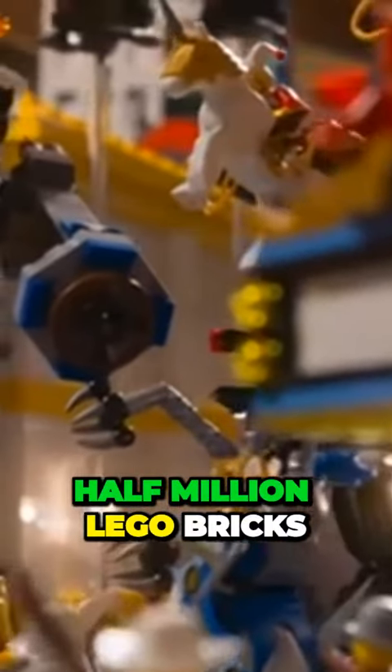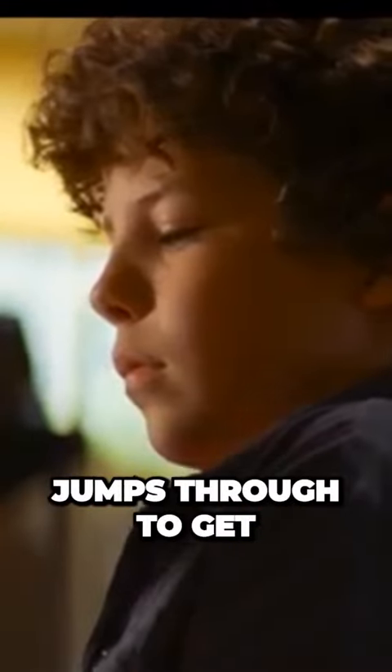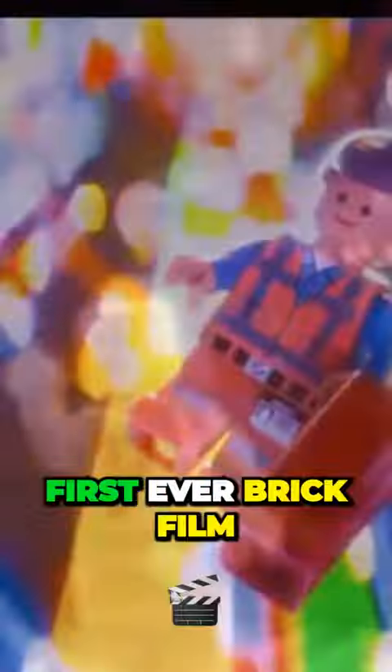There are over one hundred and a half million Lego bricks in the live-action basement set. The cardboard tube labeled Magic Portal that Emmett jumps through to get into the real world is an allusion to the first-ever brick film, titled Magic Portal.